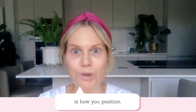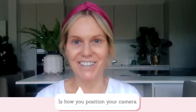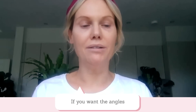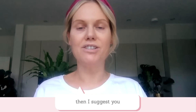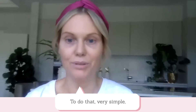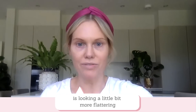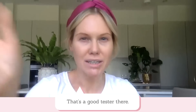The next tip I'm going to share with you is how you position your camera. For example, if I put the camera down, this is going to focus on the chin area. Now if you want your angles of your face to look the best, then I suggest you elevate your computer. To do that, very simple — a stack of books underneath. And already you can see that this is looking a little bit more flattering because I've got the camera at eye level. So that's a good tester there.